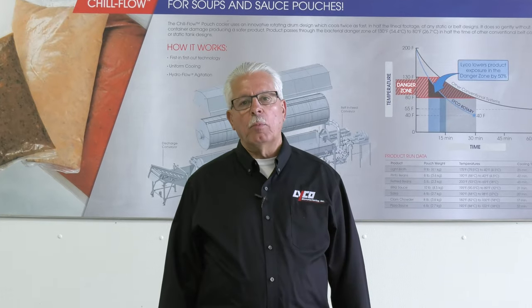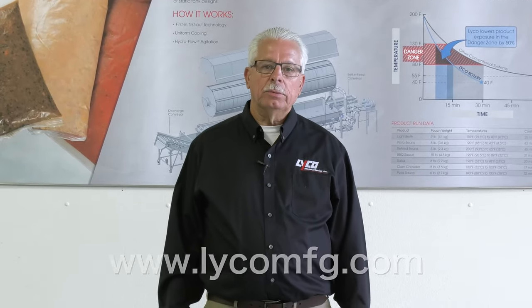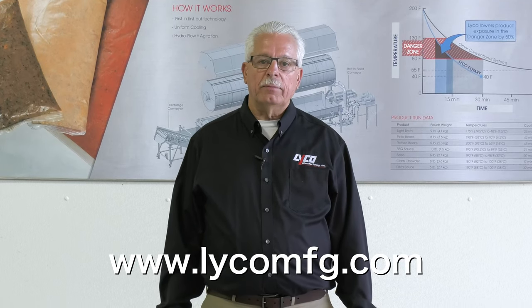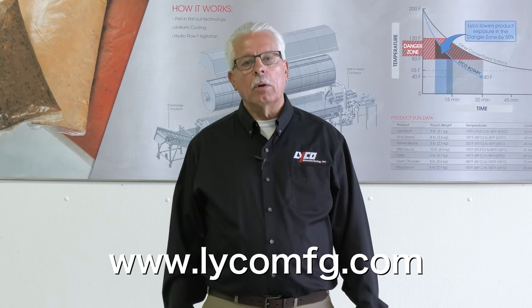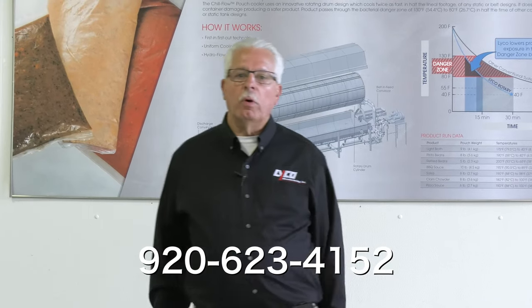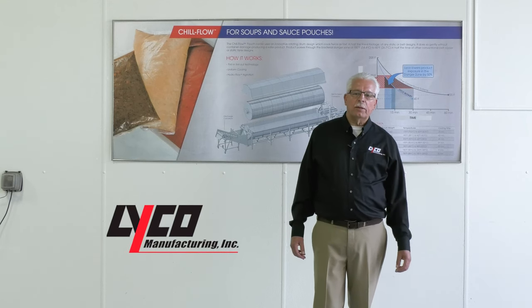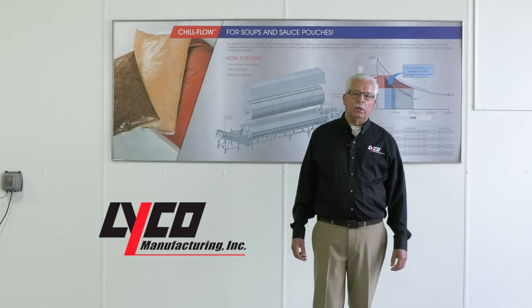I want to thank you for your time today. For more information, visit our website at www.lycomfg.com or call us at 920-623-4152. Lyco Manufacturing, the experts in innovative food processing machinery.